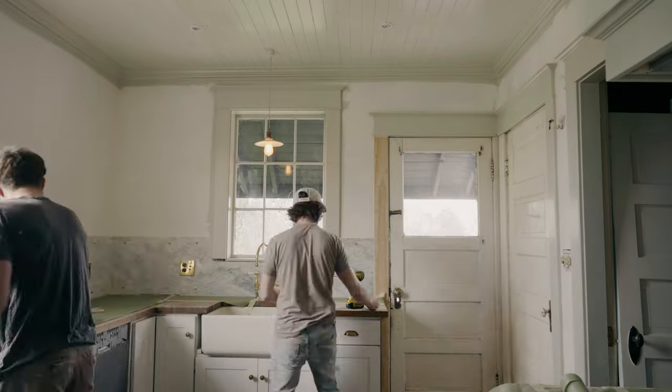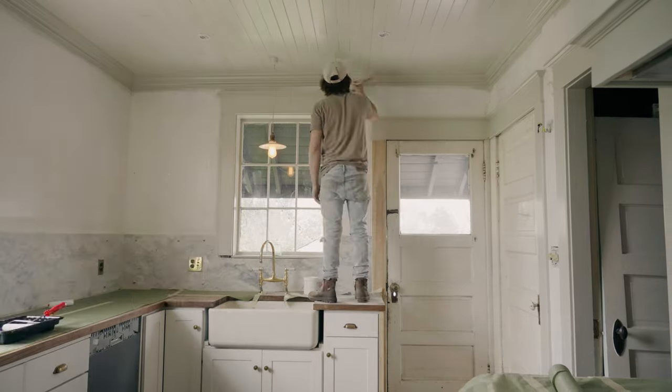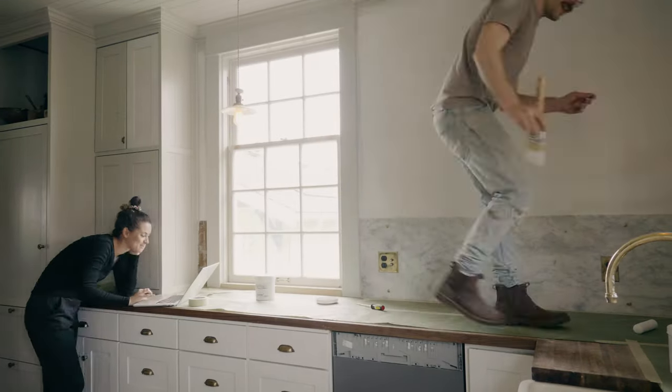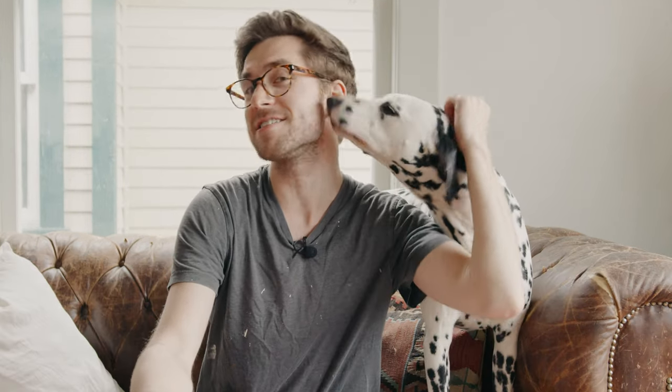We're currently applying the coarse primer. A coarse primer is just a primer with very fine aggregate in it. What that does is coat your wall with a fine texture, because when you apply Venetian plaster it'll shrink slightly as it dries, and that quartz primer gives it something to latch onto.